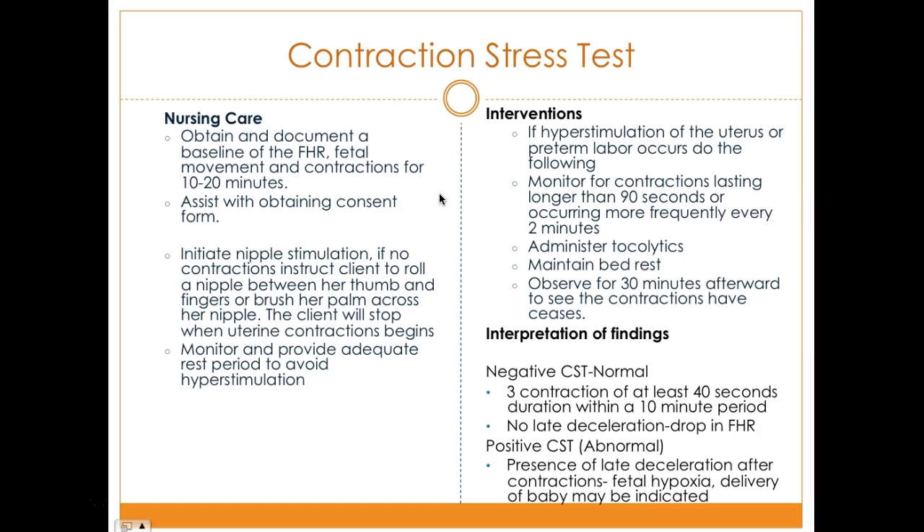Nursing care includes obtaining and documenting a baseline fetal heart rate, fetal movements, and contractions for 10 to 20 minutes. Obtain informed consent, as this can put the patient at risk for going into labor. When initiating nipple stimulation with no contractions, instruct the client to roll the nipple between thumb and fingers or brush the palm across the nipple. The client stops when uterine contraction begins. Monitor and provide adequate rest periods to avoid hyperstimulation.